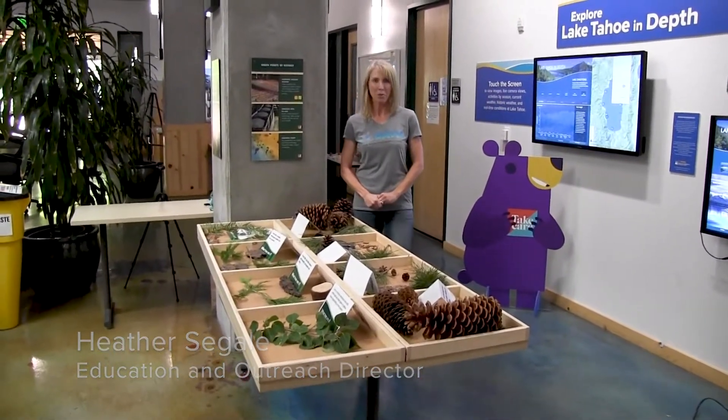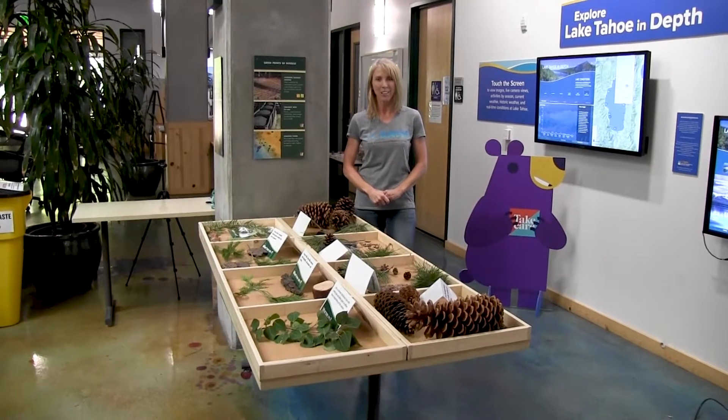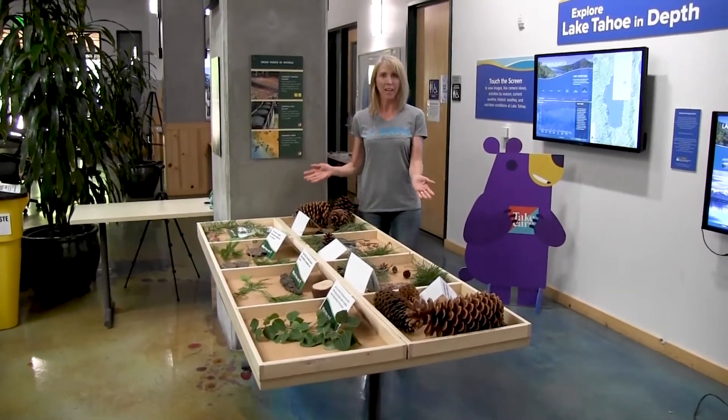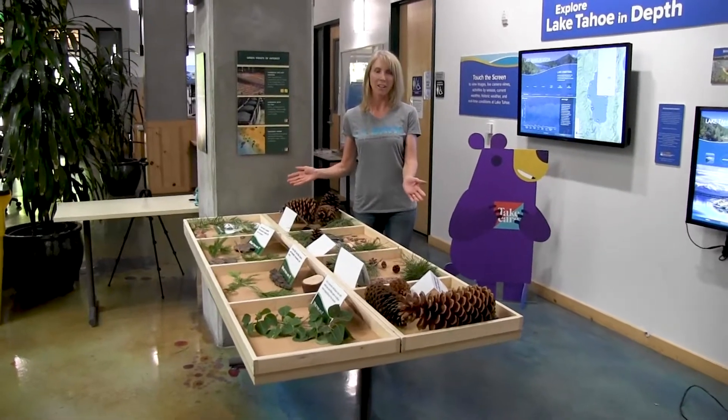Hi, I'm Heather with the UC Davis Tahoe Science Center, and I want to welcome you to our virtual science tour. Today we're going to talk about the trees of Tahoe, and I want to share with you the eight most common trees of Lake Tahoe.